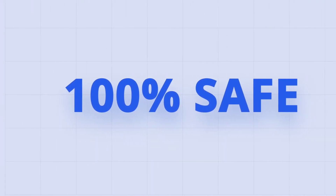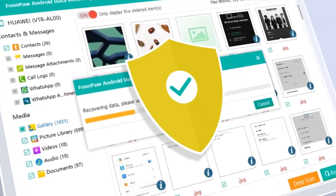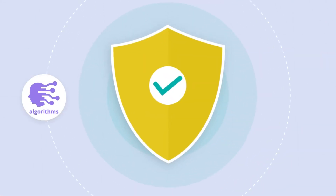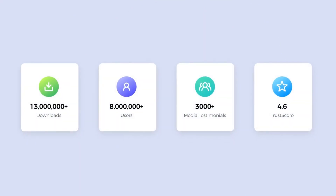Worried about privacy leaks? PhonePaw works according to its safety database, which includes a series of elaborate analytic algorithms and rules to ensure the confidentiality of information. It has been proved trustworthy by many users.